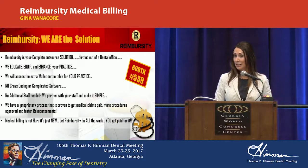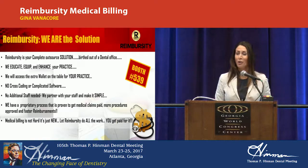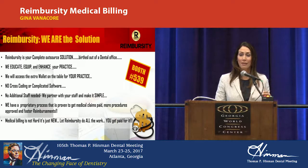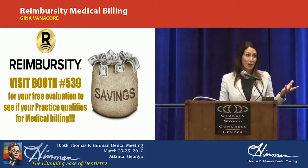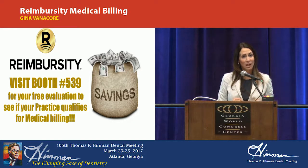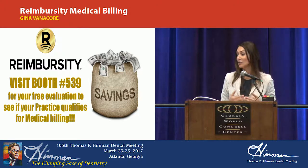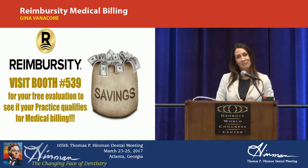We've been in the business for over 10 years. We're a national company, and if you're not billing medical, you're missing extra revenue and the opportunity to help your patients. You're going to see your referrals and retention grow. Booth 539 — we're going to give you a free practice evaluation to see if you qualify. It really depends on the procedures you're doing. Thank you all for being here.